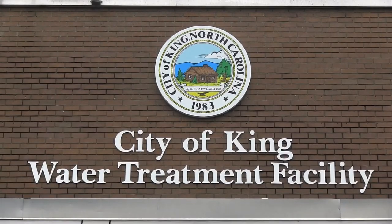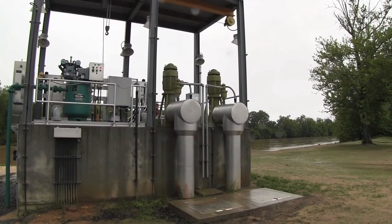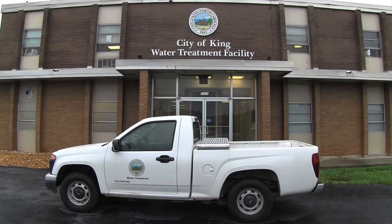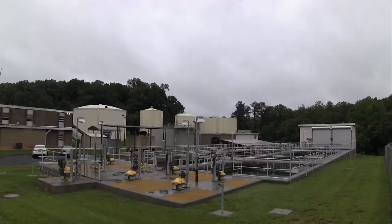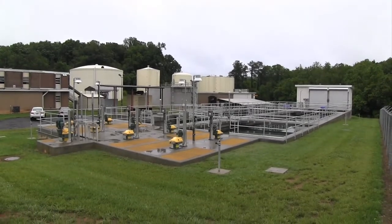We are a three-million-gallon-a-day water treatment plant. We're pumping from the river, and we do sedimentation and filtration, and our main coagulant is polyaluminum chloride. The water treatment plant was built in 1964, and the recent upgrade was done in 2015. Our customer base is about 25,000 customers.